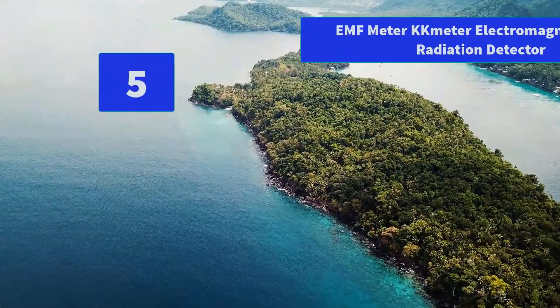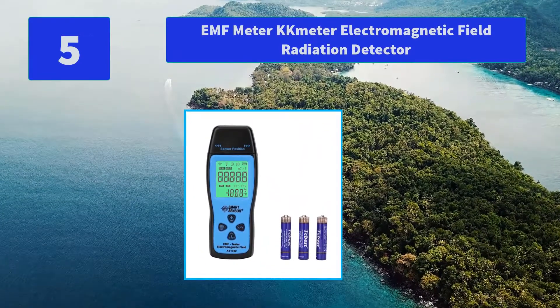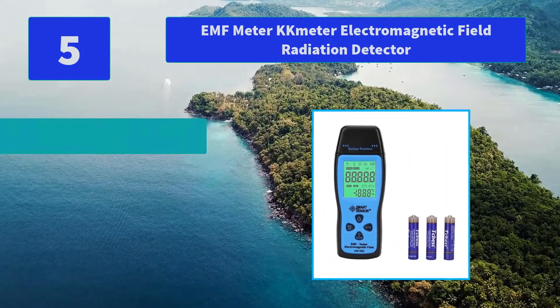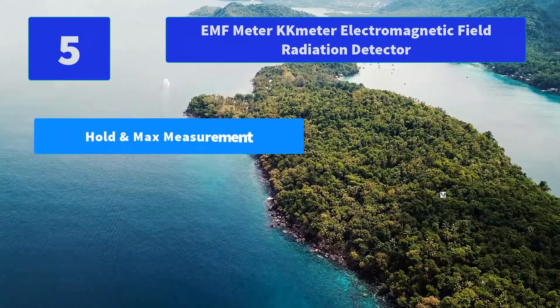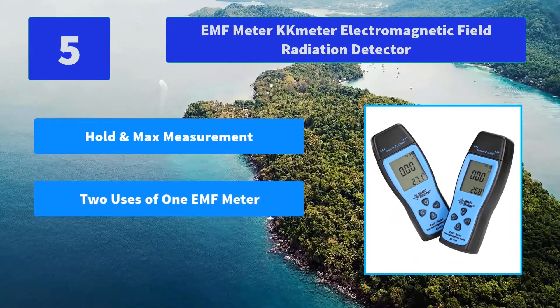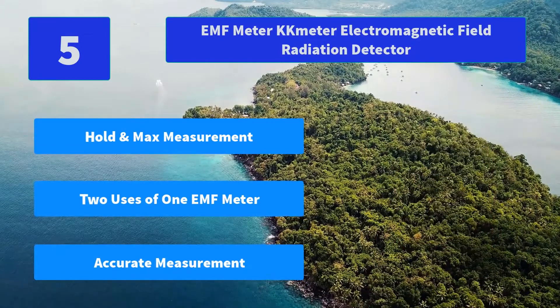Number 5: EMF Meter Electromagnetic Field Radiation Detector. Features data hold and max measurement, sound and light alarm, backlight, manual measurement, safe value setting, and selection of milligauss or microtesla measurement function. Main features: hold in max measurement, two uses in one EMF meter, accurate measurement.